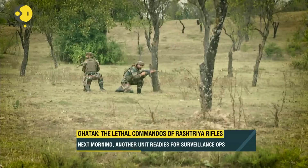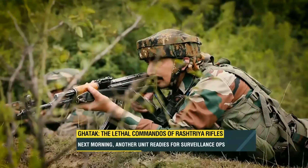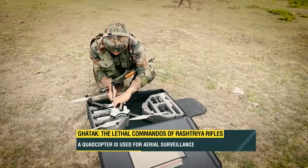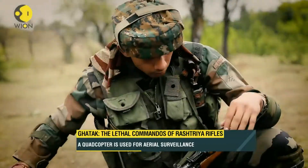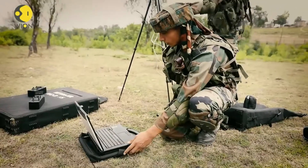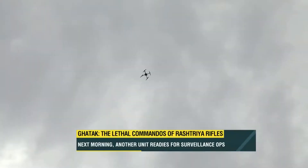It's morning, and other men of the Ghatak platoon are readying for a daytime surveillance operation in another area. This is where technology, in the form of a quadcopter — essentially a drone — will help them carry out aerial surveillance over a vast forested area, comes in handy.